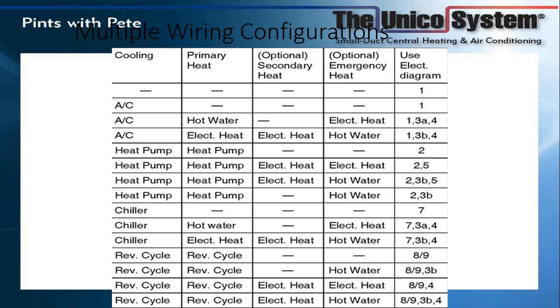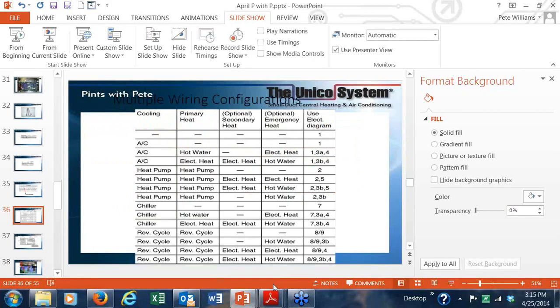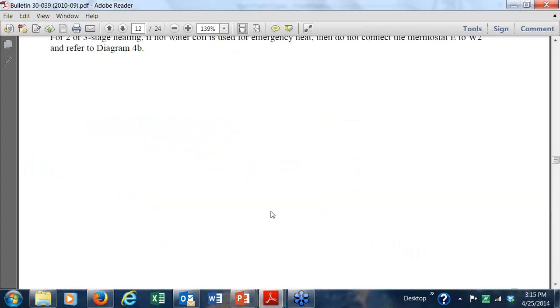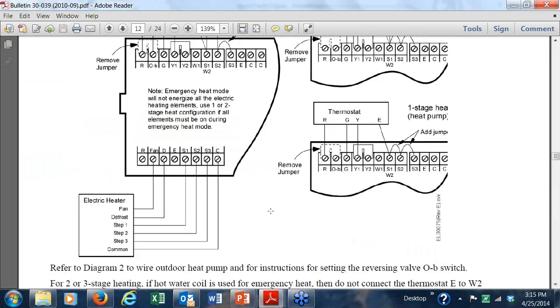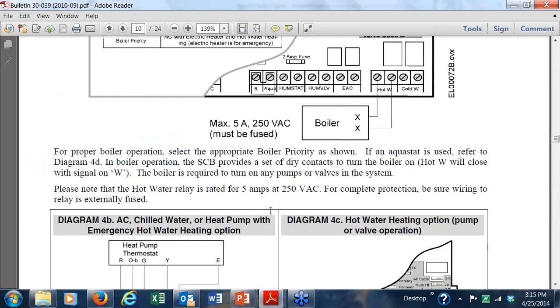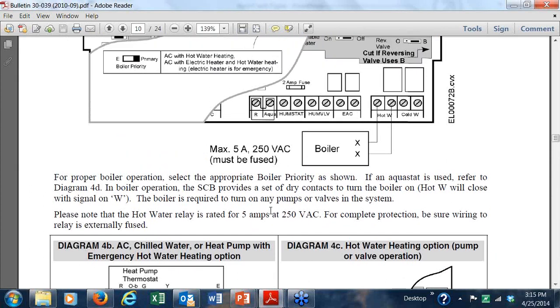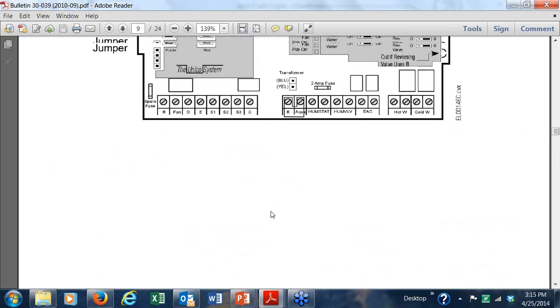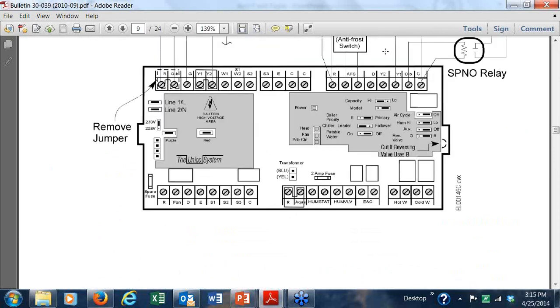This is our Bulletin 3039, the installation guide that comes with each and every Advanced Control Board. It's a very complete guide, and if you should ever lose it, it's all available online. As you can tell, there are a number of ways you can hook this thing up — we can configure it for about 15 different types of applications.